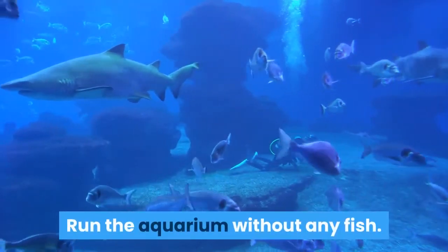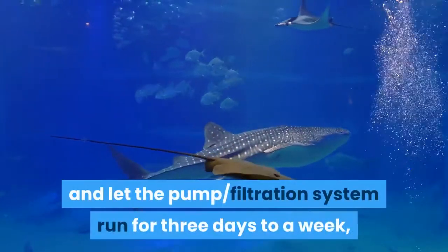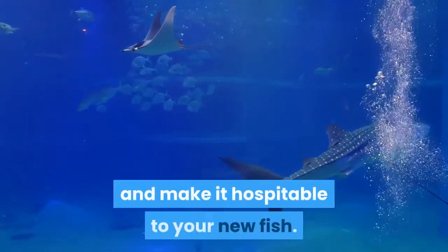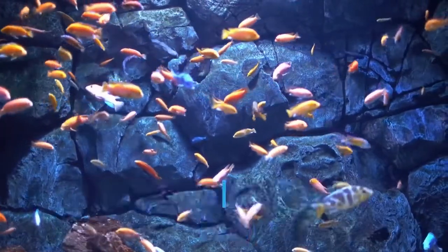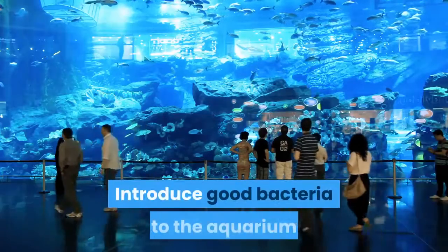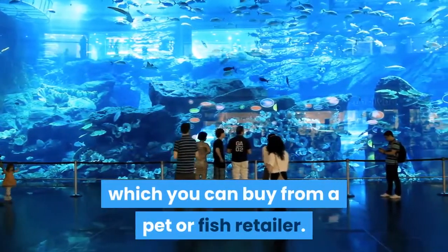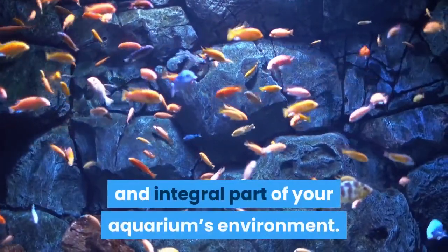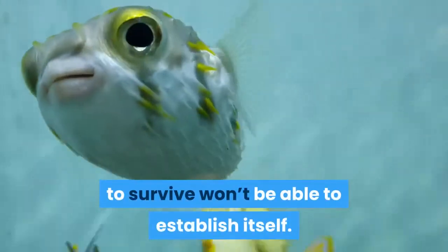Run the aquarium without any fish. Before introducing any fish, add water and let the pump filtration system run for three days to a week, which will stabilize the environment and make it hospitable to your new fish. This also allows any harmful impurities to dissolve. Then, introduce good bacteria to the aquarium water with a cycling aid product, which you can buy from a pet or fish retailer. Good bacteria are a necessary and integral part of your aquarium's environment — without them, the delicate ecosystem fish need to survive won't be able to establish itself.